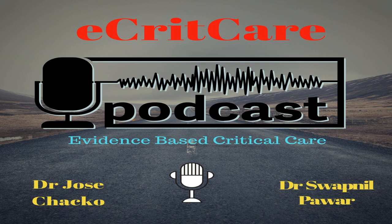Thanks for listening to eCritCare Podcast. If you like what you just heard, please pass along our web address, www.critcaredu.com.au, to your friends and colleagues, and leave us a positive review on iTunes. Check out our archive section on our website for previous podcasts, and find us on Facebook at Critical Care Education. Join us next time for another edition of eCritCare Podcast.